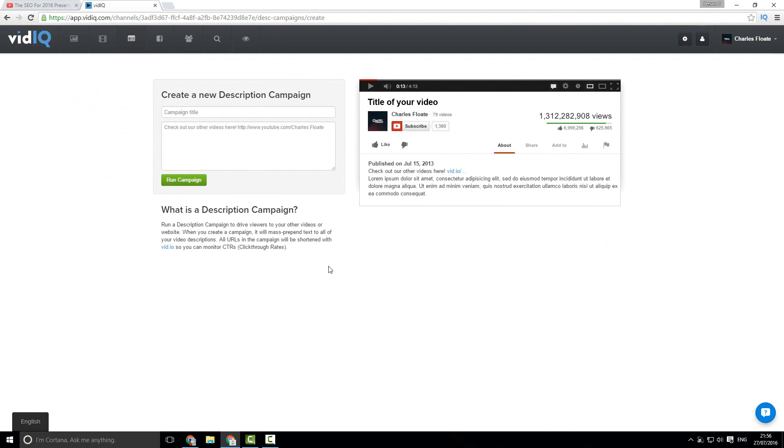Next up we have our descriptions, which is a description-based campaign. It's going to go to every video you have on your channel and mass-add a campaign description. This is really powerful so that you don't have to manually do that. If you want to use a different URL, if you're doing a promotion, or if you're a company or brand, you can easily get traffic from all of your videos straight to one of your landing pages or URLs.